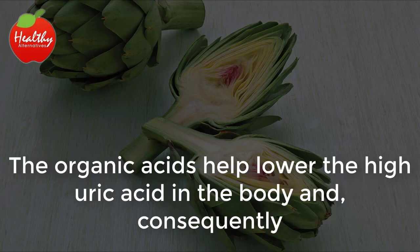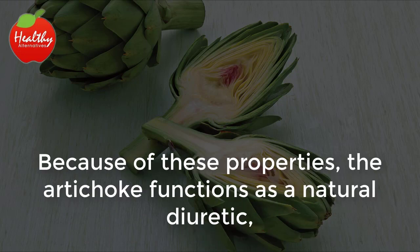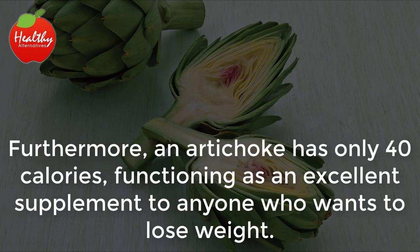The organic acids help lower the high uric acid in the body and, consequently, make its elimination easier through the filtering process conducted by the kidneys. Because of these properties, the artichoke functions as a natural diuretic, increasing urine production to remove the uric acid more effectively. Furthermore, an artichoke has only 40 calories, functioning as an excellent supplement for anyone who wants to lose weight.